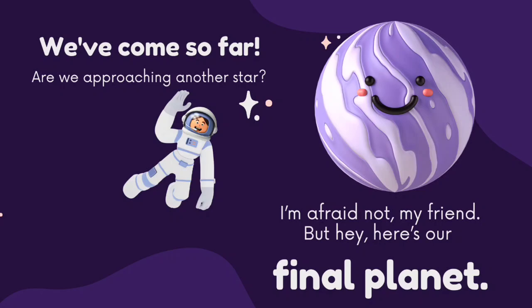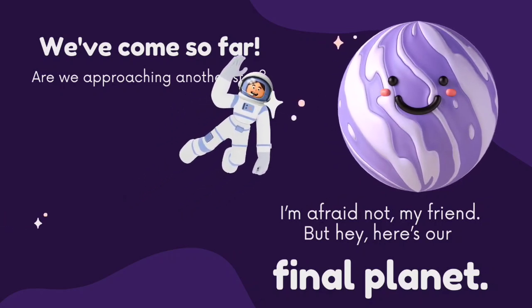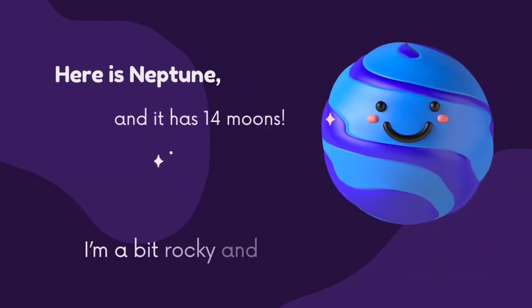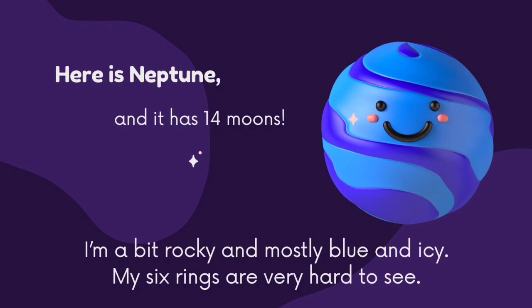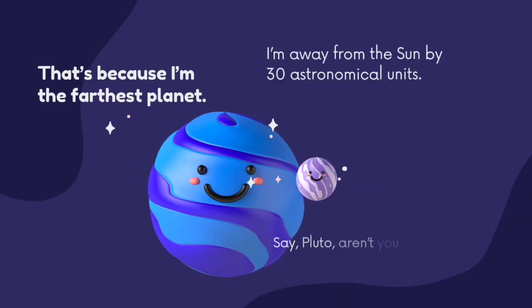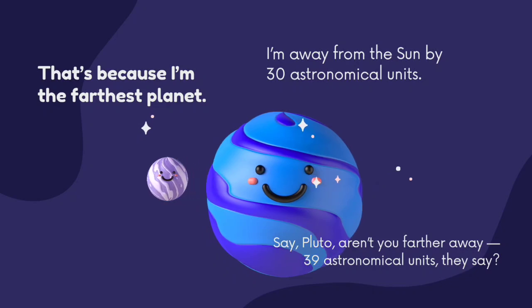We have come so far. Are we approaching another star? I am afraid not, my friend. But here is our final planet — Neptune. It has 14 moons. I am a bit rocky and mostly blue and icy. My six rings are very hard to see. I am 30 astronomical units away from the Sun — I am the farthest planet.